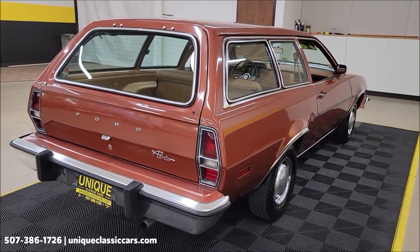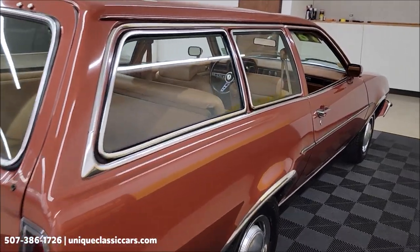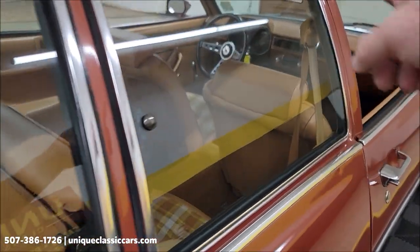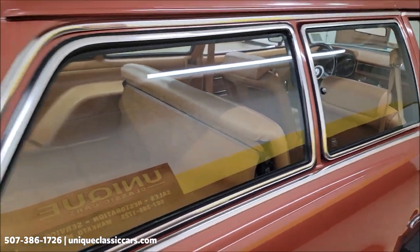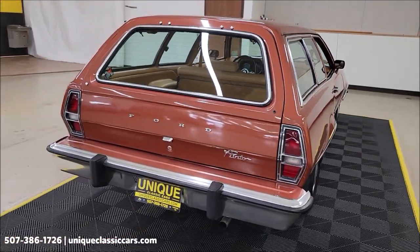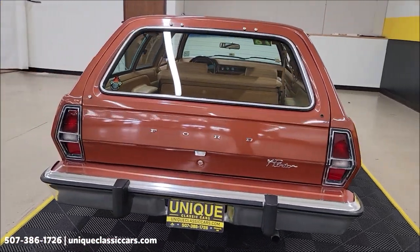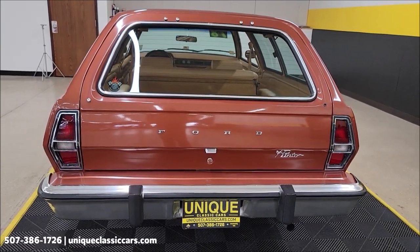Something else you'll notice is this quarter window — it is a pivoting window, and that is also one of the options on here. It kind of goes with an interior package along with a map light and some other things on the inside that we'll get to.